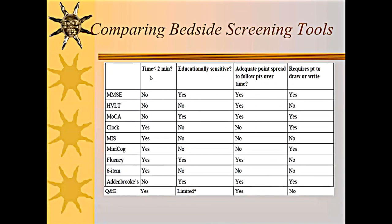A summary table of different mental status tests compares: whether they take less than two minutes, whether they are educationally sensitive, whether there's an adequate point spread to follow patients over time, and whether they require the patient to draw or write. The mini-mental takes longer than two minutes, is educationally sensitive, but can be used to follow patients over time. My Q&E takes less than a few minutes, the animals-in-a-minute may have slight educational sensitivity but the other components should not, and it has an adequate point spread for following patients. However, once patients reach moderate or severe dementia, it's not useful — it's really designed to follow patients through the mild course.